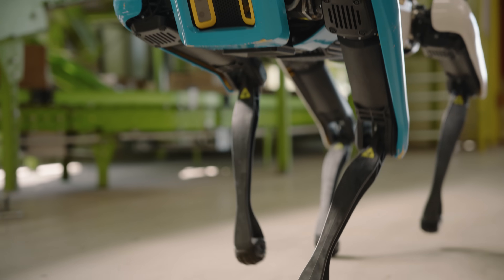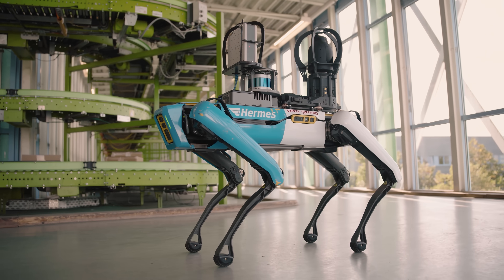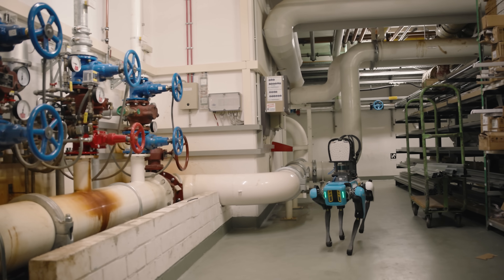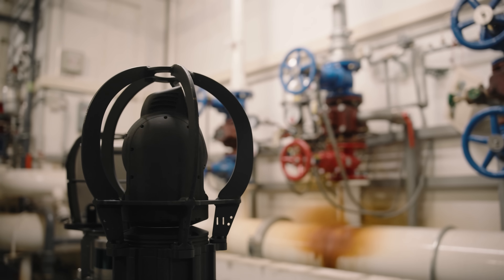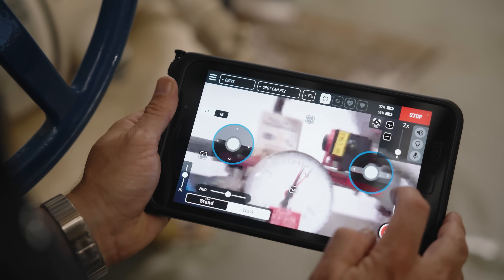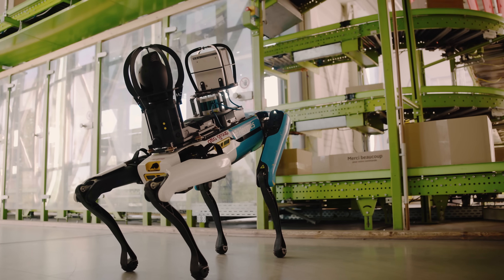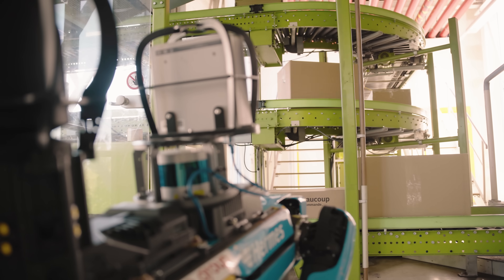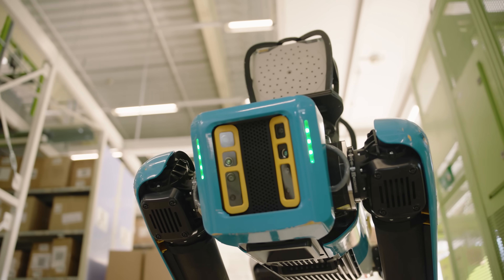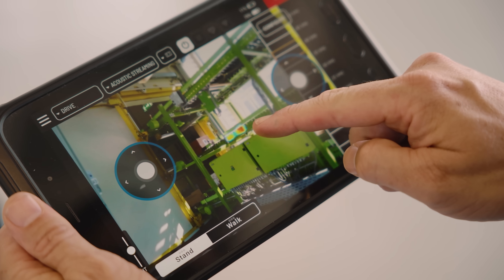Spot is supporting us in acoustic detection, thermal detection, and visual detection in Haldensleben, Ansbach, and Altkunstadt across our network. It improves worker safety, reduces unplanned downtime, and in Kunstadt saves energy costs. Right now we are using Spot to detect air pressure leakages in our warehouses, and future use cases could include detecting vibrations on our conveyance across our network.